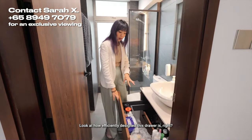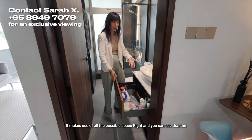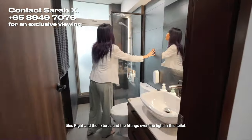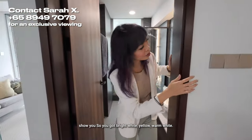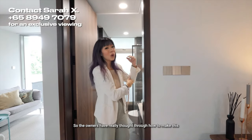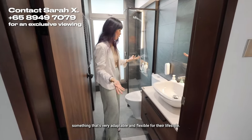Look at how efficiently designed this drawer is — it makes use of all the possible space. And you can see that the tiles, the fixtures and the fittings, even the light in this toilet — you can change the temperature of the light. So you've got bright white, yellow, warm white. The owners have really thought through how to make this something that's very adaptable and flexible for their lifestyle.